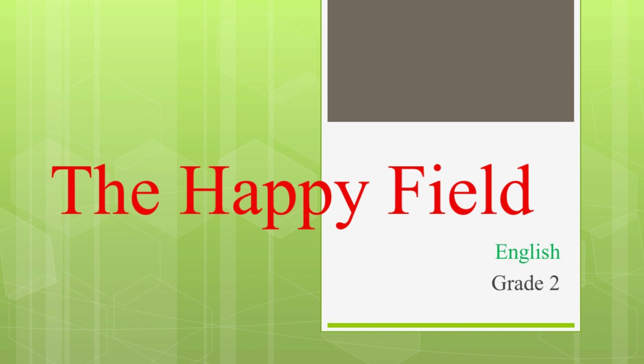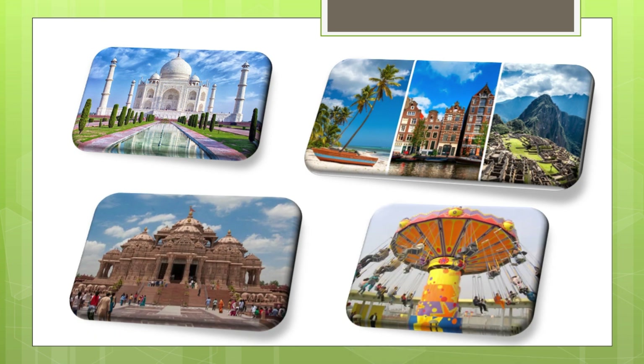Ok kids, before moving to the topic, I would like to ask you a few questions. Can you see different places? What are these places? These are the different and popular places that we can visit and see in our country. Like in our daily life, many of us have a desire to visit many different places.